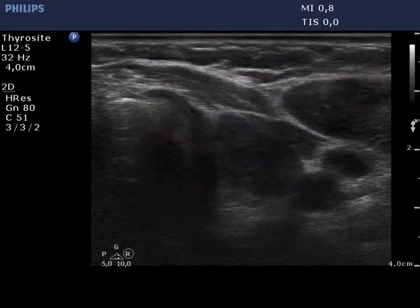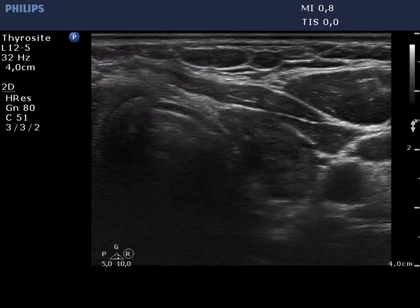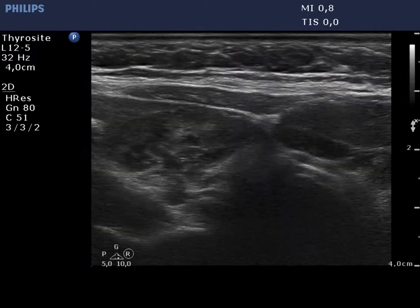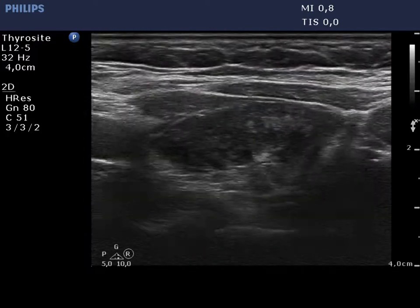The operated left lobe is decreased in size. It is hypoechoic as well. Note the presence of fibrosis and small isoechoic areas which correspond to the destroyed parenchyma.